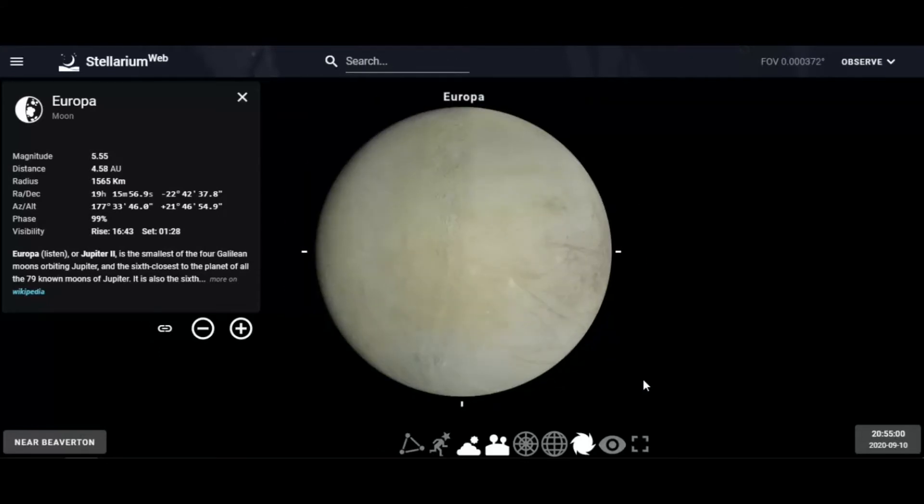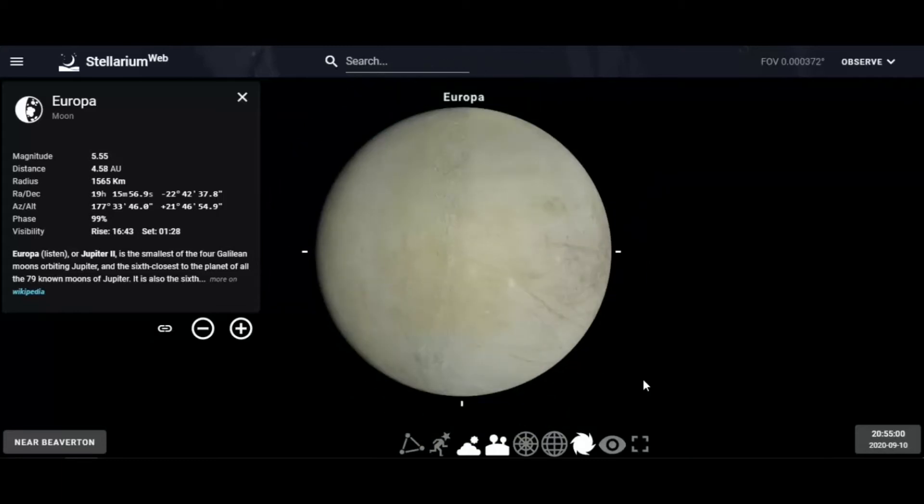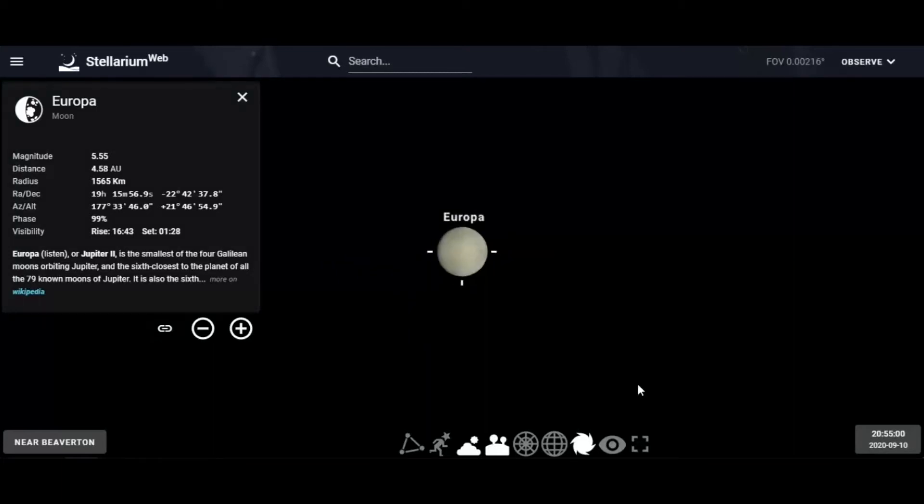This is Europa — the icy moon. Europa is getting a lot of attention because it is one of the very few moons that actually has the potential for water underneath its ice. It has a core that keeps the water warm, and then an icy surface. We have actually seen fissures and cracks on Europa, and someday we will see a probe visiting it.